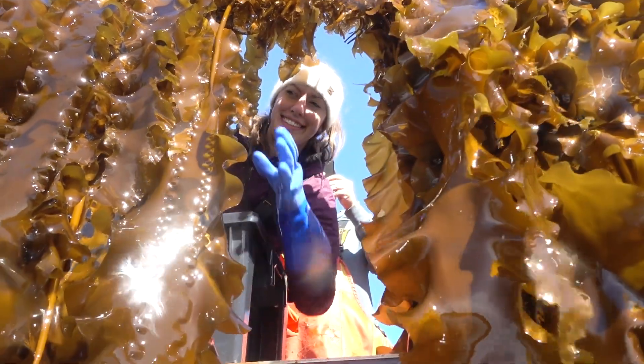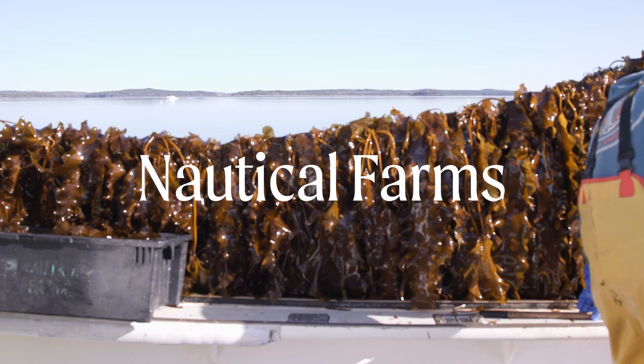I am Morgan Fogg and I'm a seaweed farmer. I'm Jake, I'm a seaweed farmer. And we are Nautical Farms.